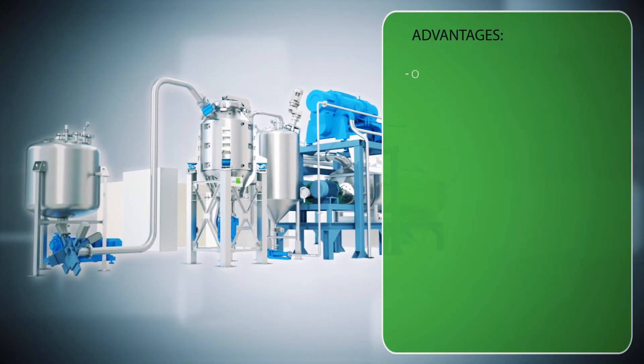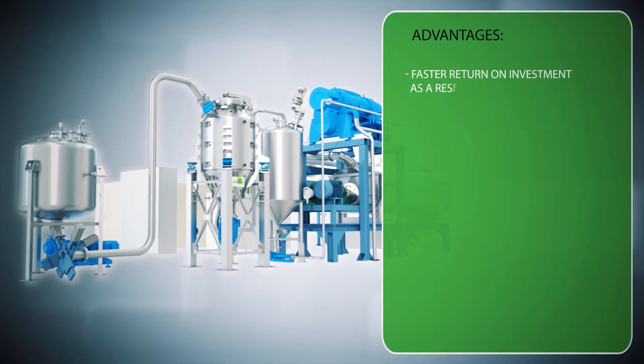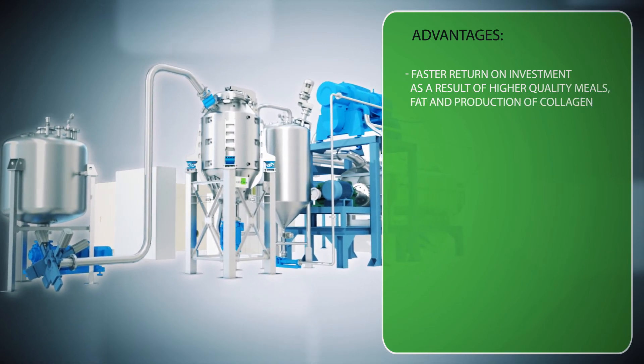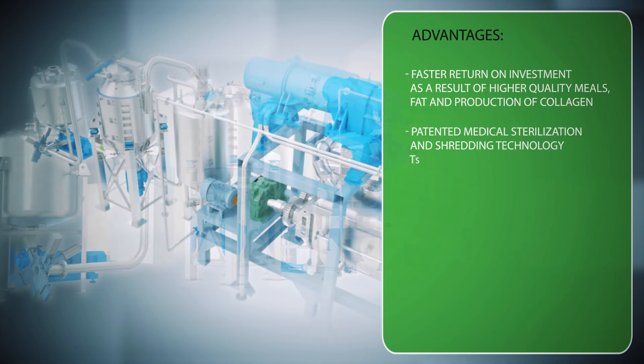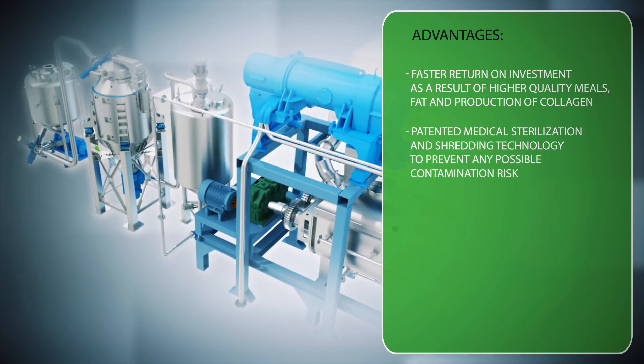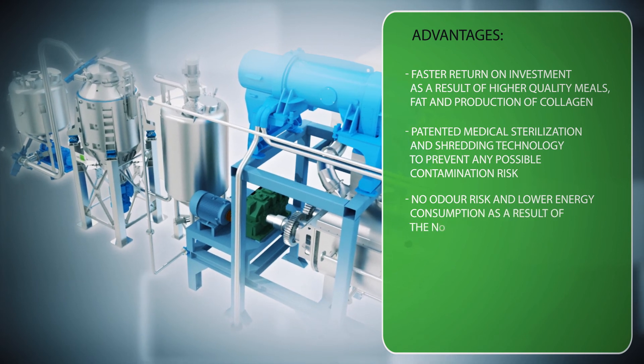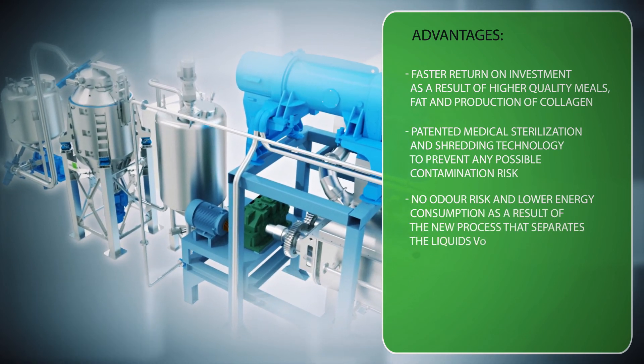The advantages are: faster return on investment as a result of higher quality meals, fat and production of collagen. Patented medical sterilization and shredding technology to prevent any possible contamination risk. No odor risk and lower energy consumption as a result of the new process that separates the liquids via decanter.